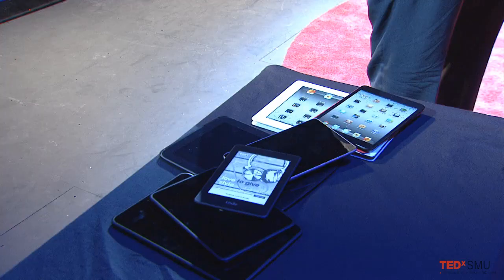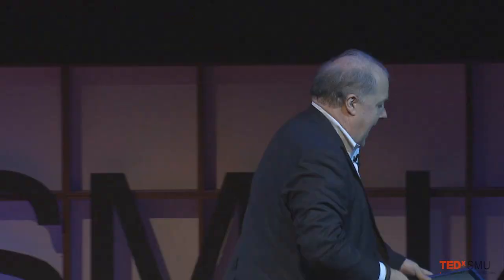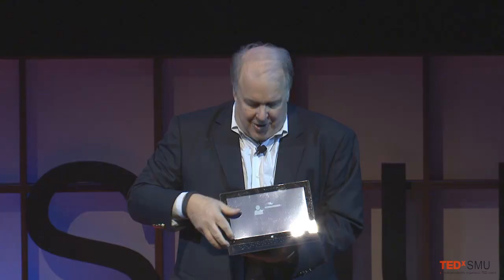But don't forget, there's more. In this pocket over here is the Nook - this is the big Nook - and this is the small Nook. And finally, we have the Surface, the new Microsoft Surface, which the cover turns into a keyboard and it even has a little kickstand.